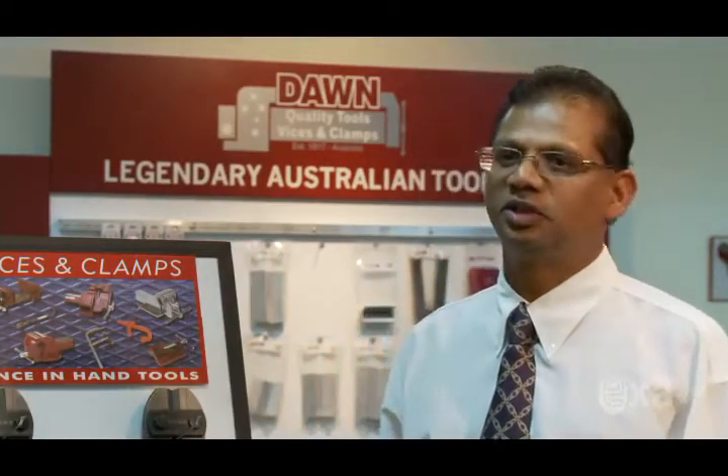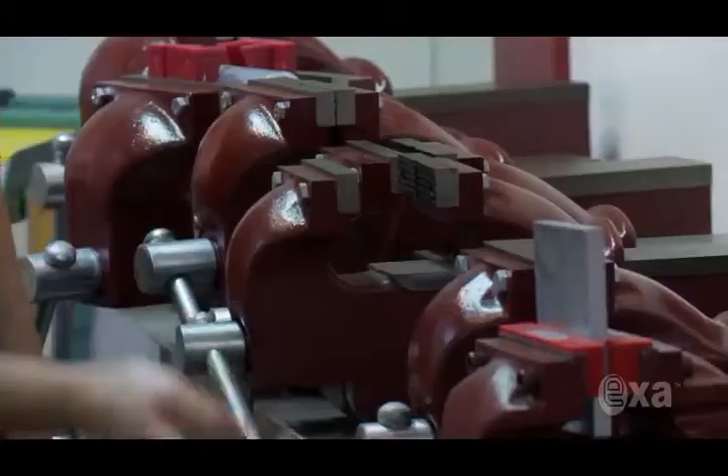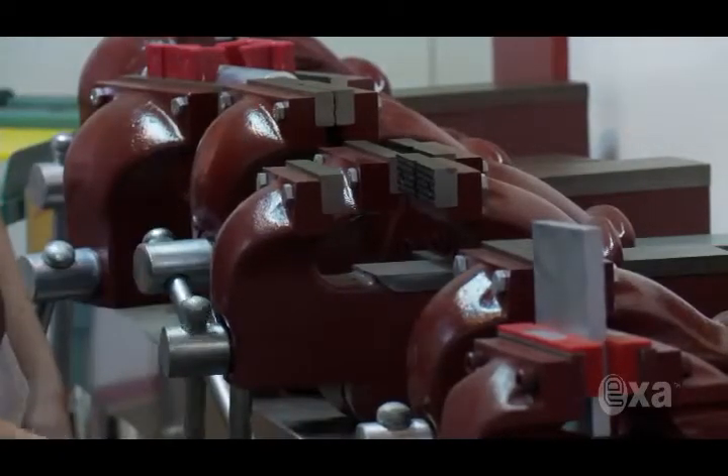We sell our products through industrial distributors, so the onus is on us to create the brand awareness for our product. And despite all the gloom and doom that's been bandied around recently, our products have actually experienced sales growth and we can attribute that partially to the high ranking we have on Google and having a great website. The EXA web solution has really helped our business because now the website answers questions that we previously had to answer over the phone, which is saving us a lot of time.